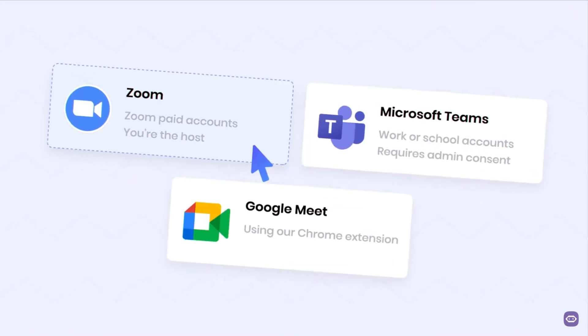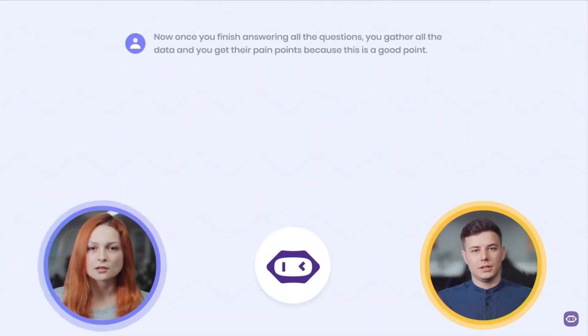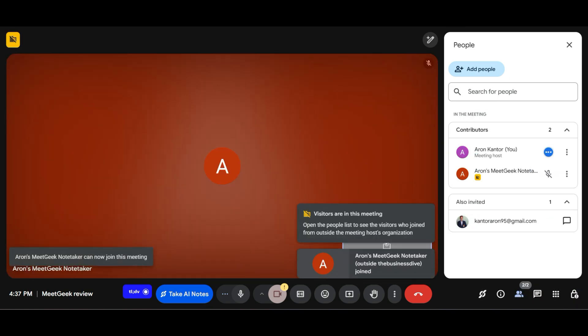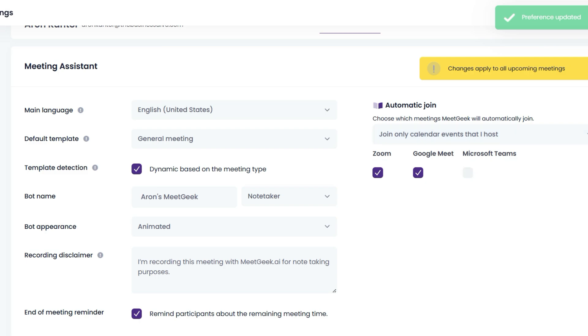My absolute favorite AI note taker is MidGeek. It is an AI meeting assistant that can transcribe, summarize, and record your online meetings and files. You can deploy it for meetings on Zoom, Teams, and Google Meet — it supports 50 languages and offers the best AI meeting notes based on my experience. Whenever you join your virtual meetings, MidGeek will automatically transcribe and record them. In settings, you can also add preferences for which meetings you want MidGeek to join.